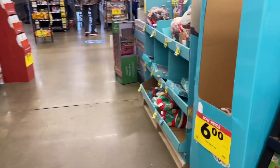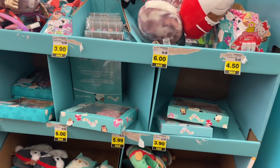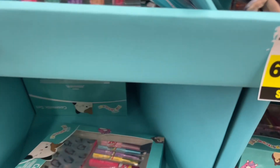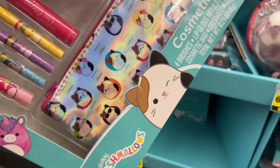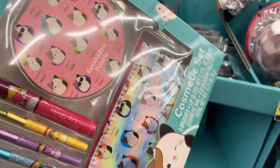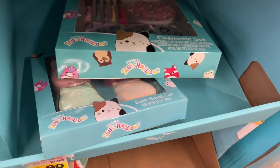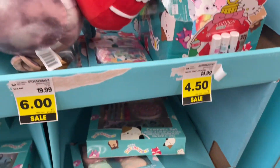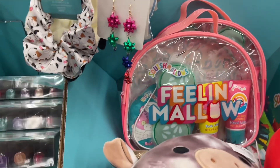Let's check this stuff out over here. More Squishmallows! They have Squishmallow gift sets — nice. My kids just started really liking Squishmallows. Some of them are as low as three dollars ninety. They have bath bombs — you can make a really nice little Valentine's Day basket out of this.